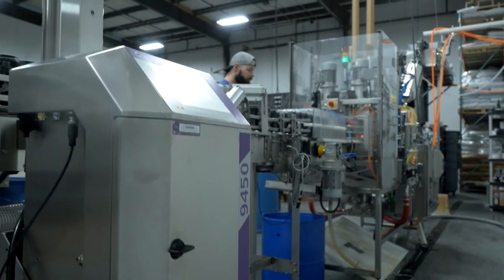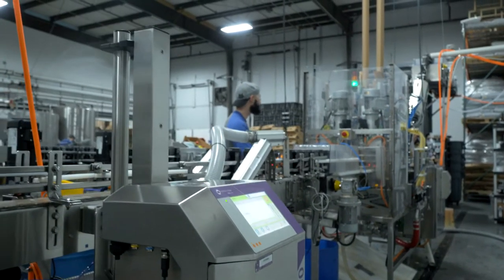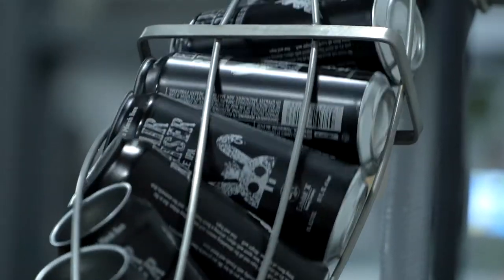For us, it was about making sure that we can grow into it, which is why we got the coder from Markem-Imaje, because I know that that thing can keep up with anything we can throw at it. In fact, it's probably like, oh this is pretty slow — 80 cans a minute, come on.